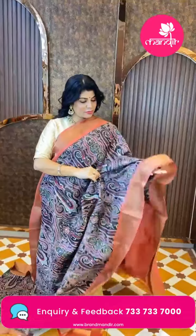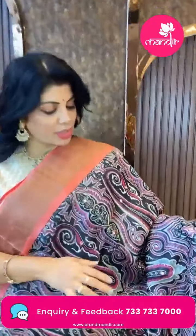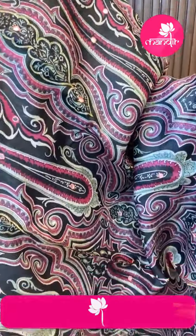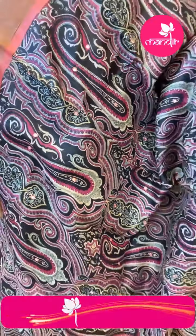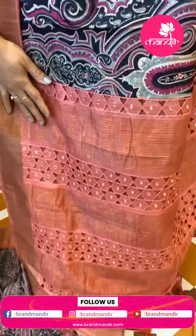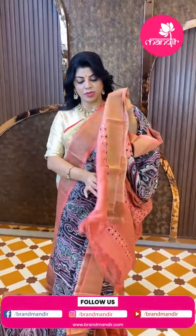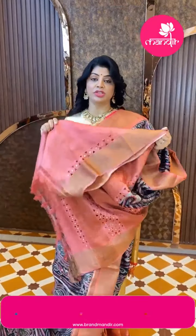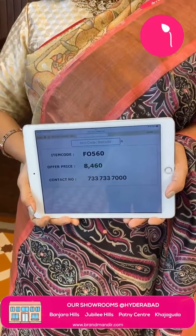Next saree — beautiful black and peach color printed Tussar silk. Very nice — huge paisley print with nice mirror work. Mirror work butas, and border is contrast tissue border in peach color. Pallu is contrast cut work with zari lines and mirrors. Beautiful contrast blouse in peach color with cut work border and zari tissue border. Price is 8460, code FO560.